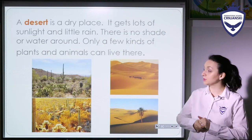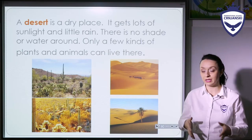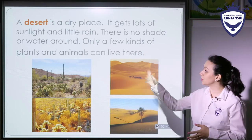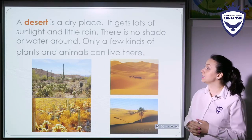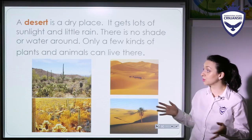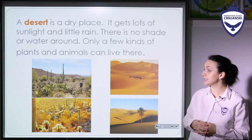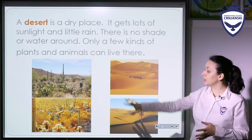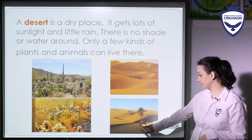When we talk about hot places for living, we usually think among others about deserts. So what are deserts? A desert is a dry place. It gets lots of sunlight and little rain. There is no shade or water around except for few oases in few places. Only a few kinds of plants and animals can live there. Here you have some of the images of deserts.